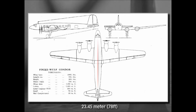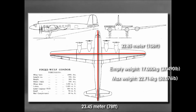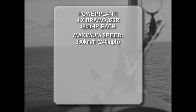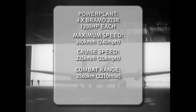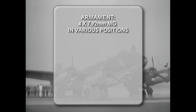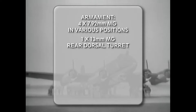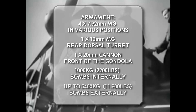The Condor was a big aircraft. At 23.45 meters long with a wingspan of 32.85 meters, it was bigger than a B-17 bomber. It had an empty weight of 17,000kg and a maximum weight of 22,714kg. It was powered by four Bramo 323 engines developing 1,200hp each. The aircraft had a maximum speed of 380km/h and a cruise speed of 335km/h, an impressive range of 3,560km, and a service ceiling of 6,000 meters. Its defensive armament consisted of four 7.92mm machine guns in various positions, one 30mm cannon in the rear dorsal turret, and a 20mm cannon at the front of the gondola. It could carry 1,000kg of bombs internally or up to 5,400kg externally.